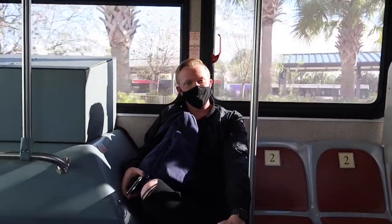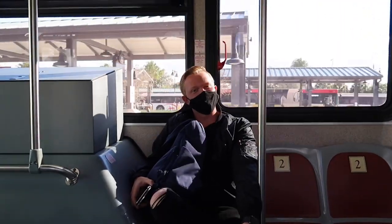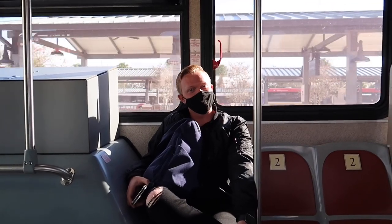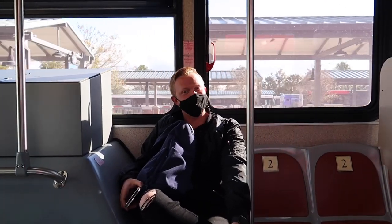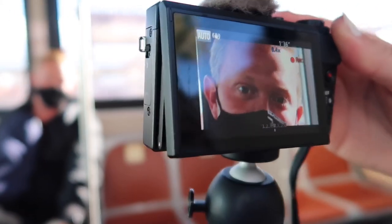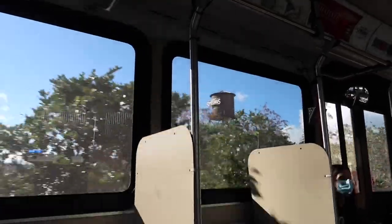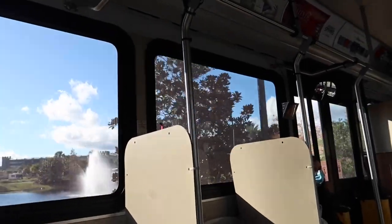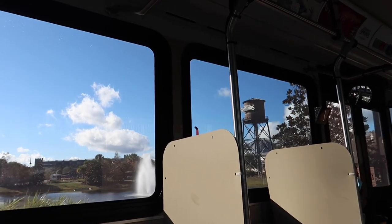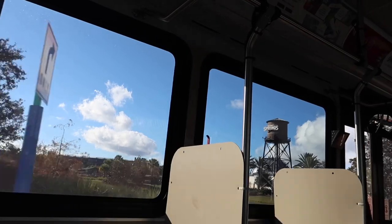I'm just going to keep the camera on you until you blink. Your eyes are getting watery — I'm not giving up. You can see his eyelashes. There's a vlog section happening right now. Even though there is a Springs Water Tower here, it was rumored they were going to take the water tower from Disney's MGM Studios — now Hollywood Studios — and move it over here, but that never happened.